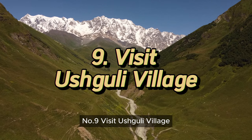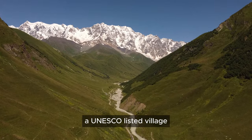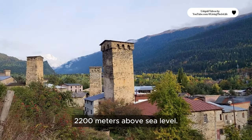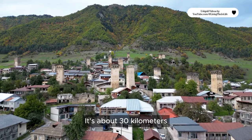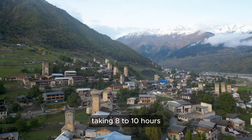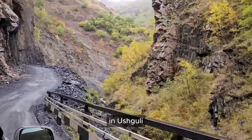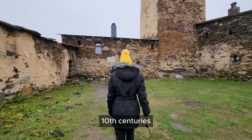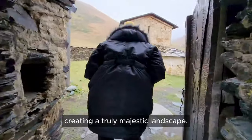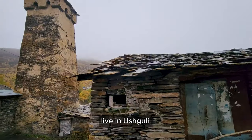Number 9: Visit Ushguli Village. Step back in time as you explore Ushguli, a UNESCO-listed village boasting ancient tower houses. Ushguli is a high-mountain community located 2,200 meters above sea level, about 30 kilometers east of Mestia. It's a bit hard to reach, taking 8 to 10 hours from Tbilisi through canyons and cliffs, but it's totally worth it. Most buildings in Ushguli are from the 9th-10th centuries, surrounded by glaciers and snow-capped peaks, creating a truly majestic landscape. Around 70 families — approximately 300 people — currently live in Ushguli.